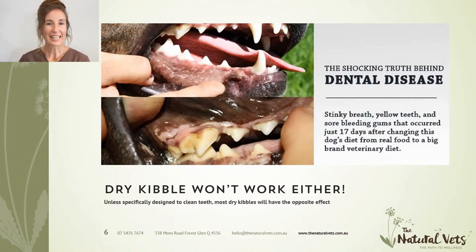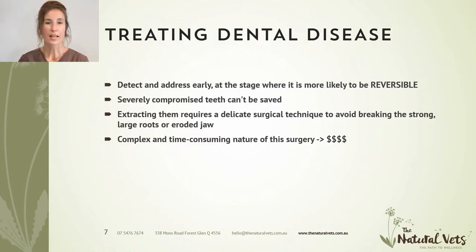Some people think that kibble is one of the answers in keeping their pet's teeth clean, but unfortunately that is a fallacy. You can see from this picture that within a couple of weeks of eating a kibble diet, the dog's teeth actually progressed and became more diseased with tartar. Unless you're feeding a specifically designed dental diet, kibble is highly likely not doing anything for the teeth and could actually be detrimental for their teeth and health long term.